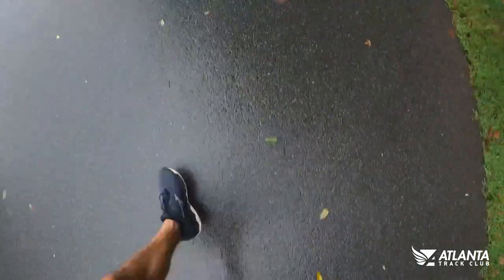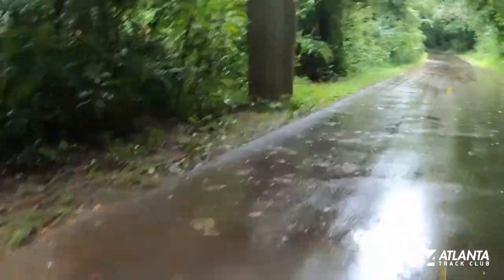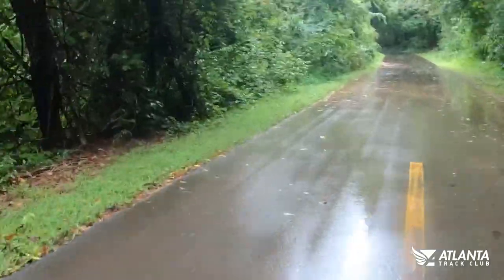After your under layer and your outer layer, probably the next most important thing that's going to really help you enjoy that run or walk is wearing a hat. The hat is going to keep the rain out of your eyes, especially if it's windy, and it's also going to keep you warm when it's a little bit colder. Through your head is actually where you lose a good portion of heat during exercise, so just keeping that covered is really going to help you stay warm.